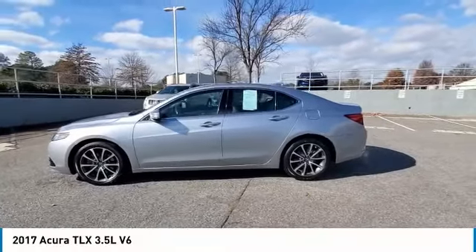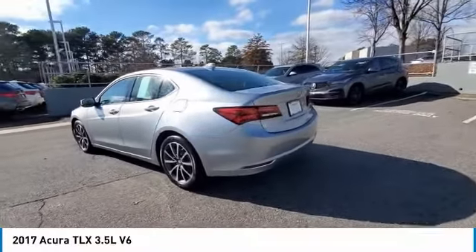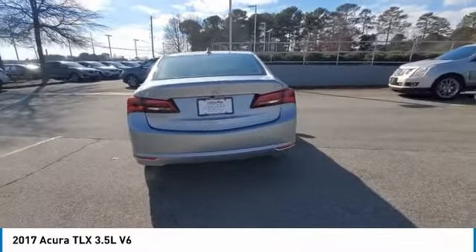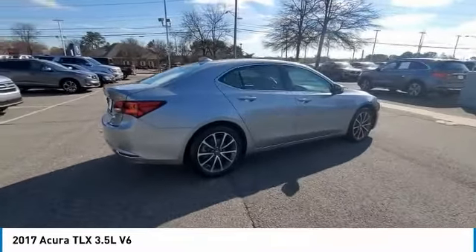Come test drive the 2017 Acura TLX. The Acura TLX impresses drivers with its nimble handling, great fuel economy, and long list of high-tech features. It comes with an extremely quiet interior, spacious front seats, and smooth ride quality.